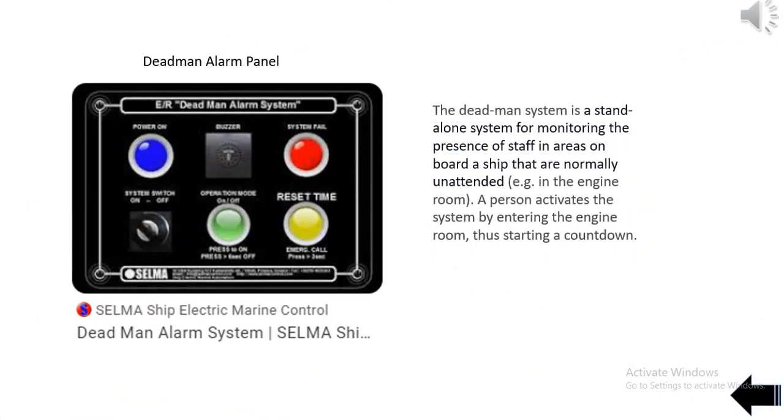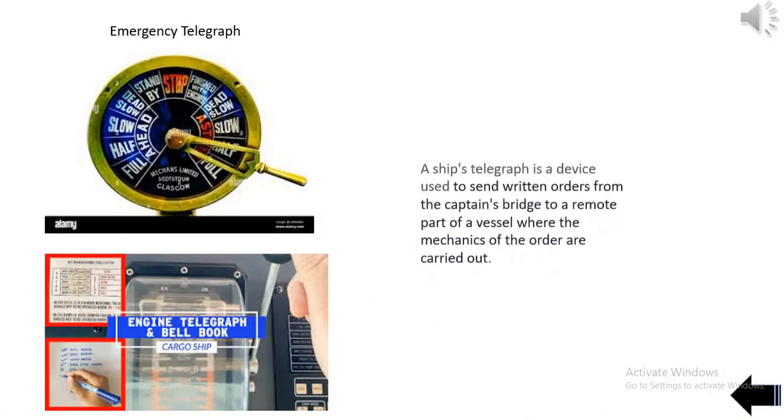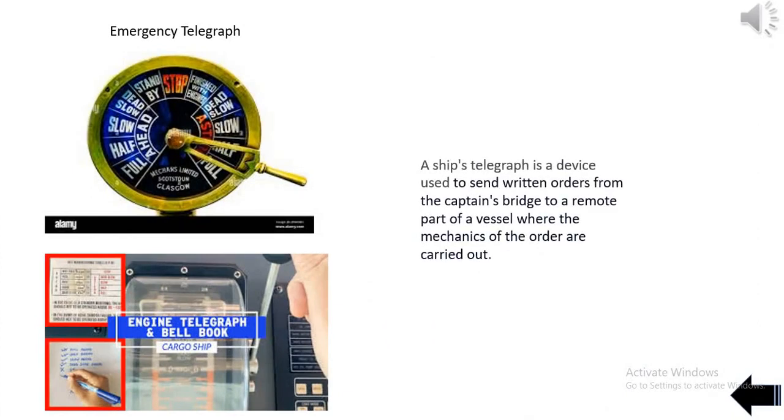The Deadman System is a standalone system for monitoring the presence of staff in areas on board a ship that are normally unattended, e.g. the engine room. A person activates the system by entering the engine room, thus starting a countdown. A ship's telegraph is a device used to send written orders from the captain's bridge to a remote part of a vessel where the mechanics of the order are carried out.